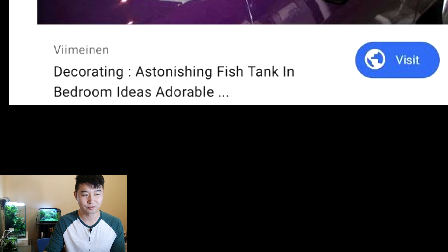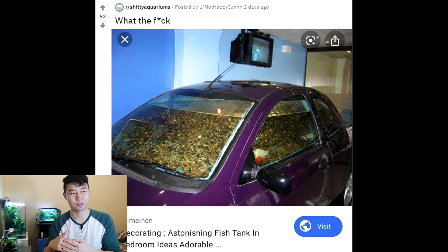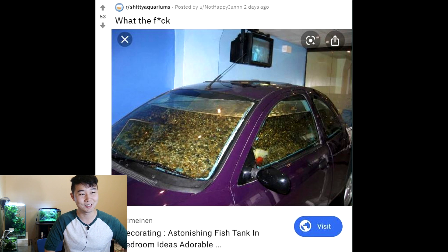WTF decorating. 'Astonishing fish tank in bedroom ideas.' Astonishing is definitely a word I would use for this — I am astonished, even more astonished that it's in the bedroom. How old is that TV hanging from the ceiling? That TV is the thickest thing I've seen — straight out of 2003. And so is the car. What is happening in the car? There's definitely fish in there. I commend them for sealing this car watertight, but it feels like it's just filled with massive gravel forming a mountain. There's not too much room for the fish to swim. Couldn't you have allowed for more room? There's maybe like two goldfish in there. And how did you get a car into your bedroom — and why do you want this in your bedroom? I have so many questions.